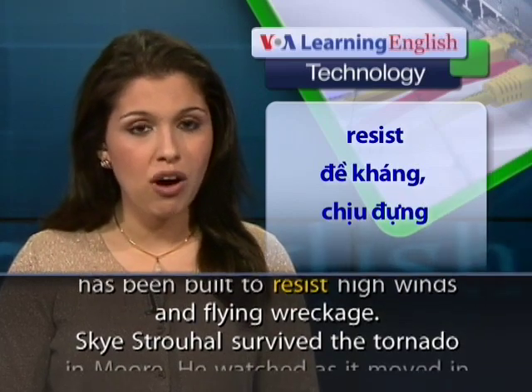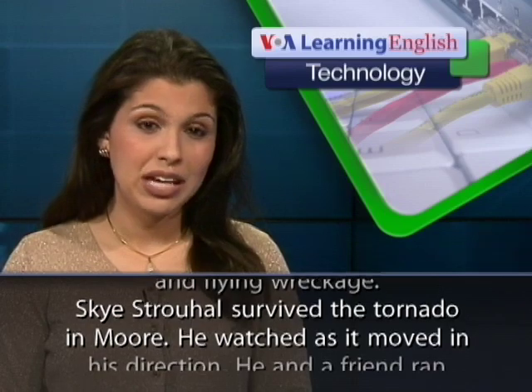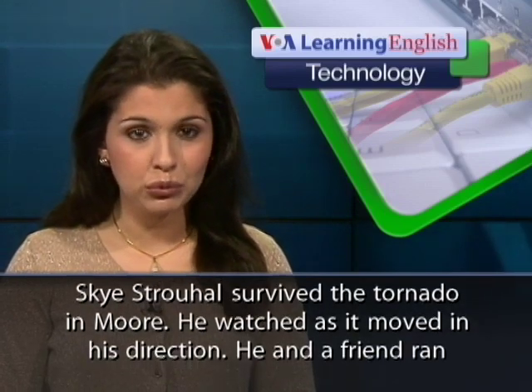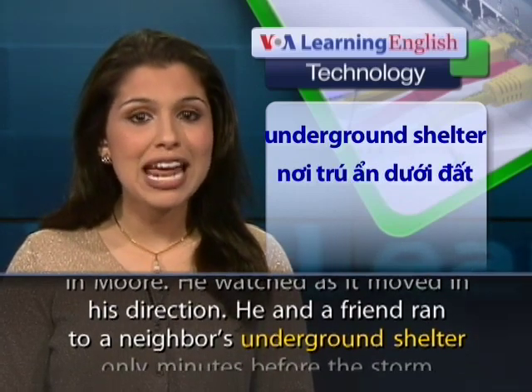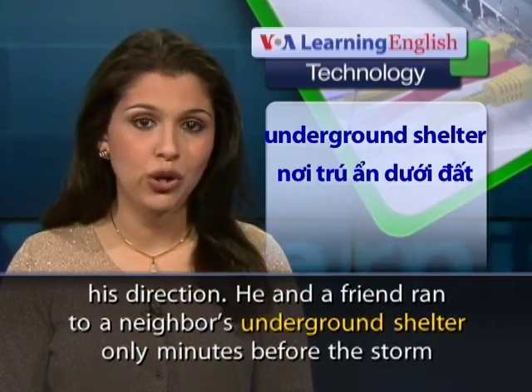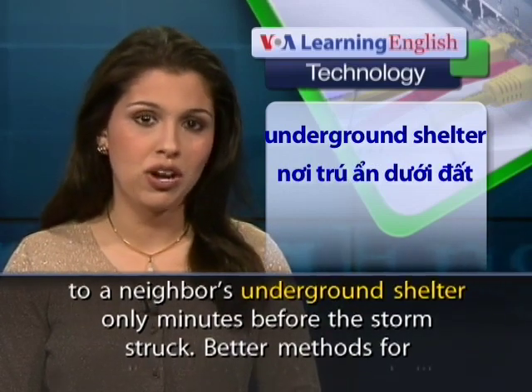Sky Strohal survived the tornado in Moore. He watched as it moved in his direction, and he and a friend ran to a neighbor's underground shelter only minutes before the storm struck.